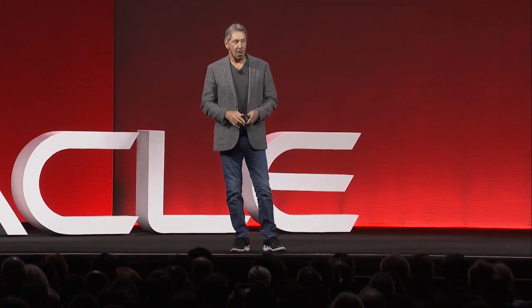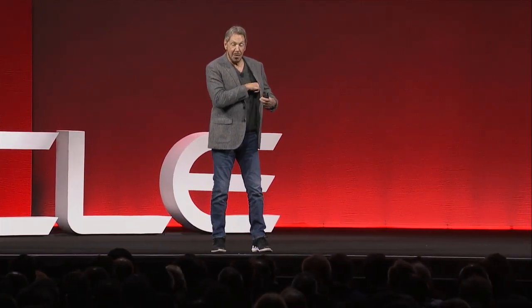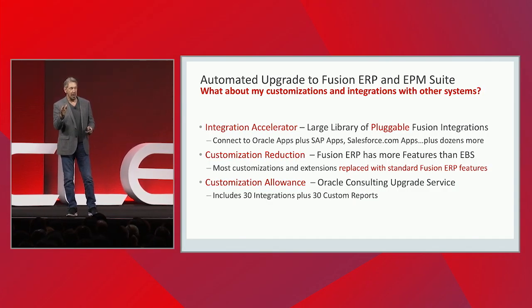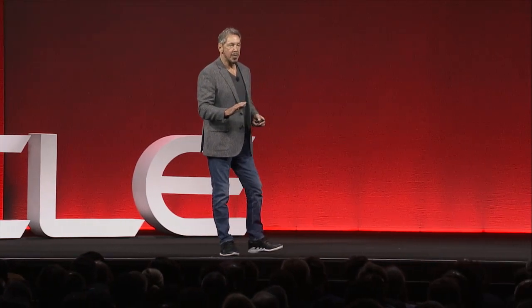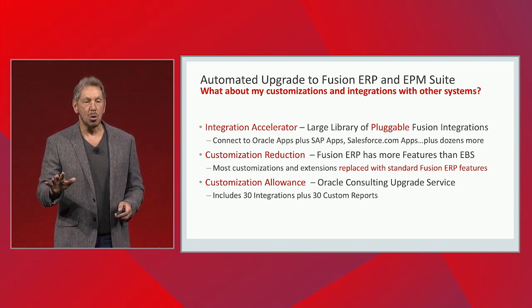One of the issues with most of these on-premise applications is they've been heavily customized. So we identify those customizations — we find them all for you. Custom integrations are a bad idea; you want a library of standard integrations, and we have built those. Fusion has a lot more features than E-Business Suite or PeopleSoft, so a lot of these customizations aren't necessary anymore. We have bunches of examples of customers who've moved to Fusion and gotten rid of all or almost all of their customizations.